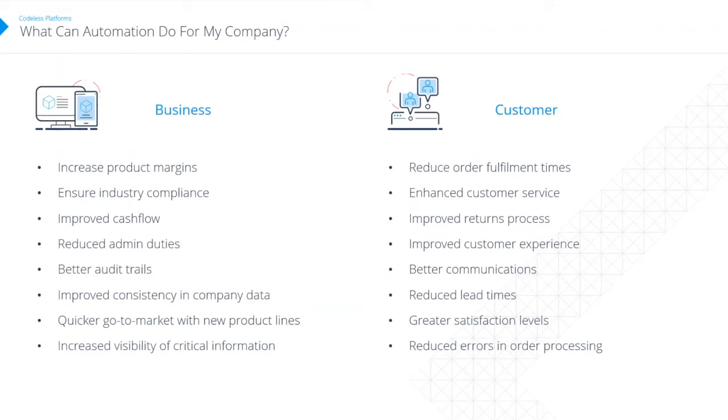What can automation do for companies? There are two sides: what it can do for the business and what it can do for the customer. For the business it tends to include increasing profit margins, improving cash flow, and ensuring industry compliance. Providing audit trails — particularly for things like GDPR where you have to prove you have a process — is very relevant. If you automate as many processes as you can, the proof of adhering to those processes is much easier because it's done in a repeatable fashion by a machine rather than manually and open to interpretation.